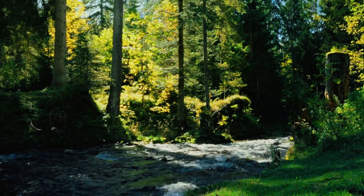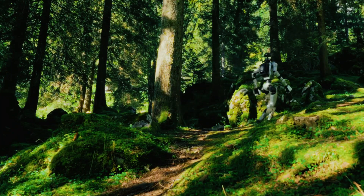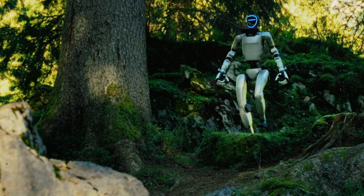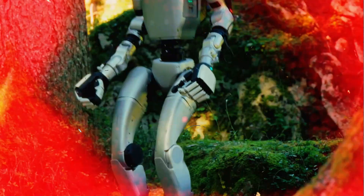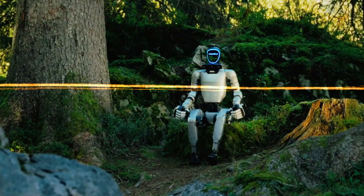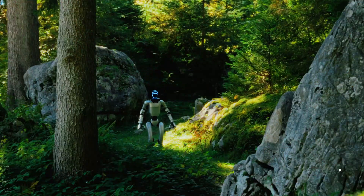Because tucked away in Zurich, a small team is working on something that honestly feels like a cheat code for the entire robotics industry. They're called Flexion. And they're not building arms, legs, or fancy metal skeletons. They're building the thing every humanoid robot desperately needs but almost none truly have: the intelligence layer.